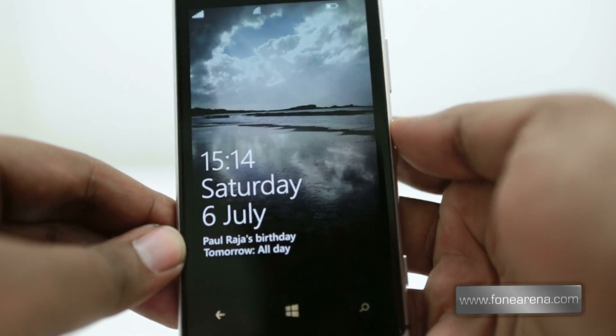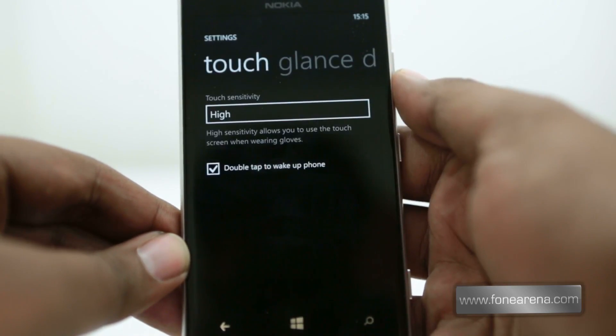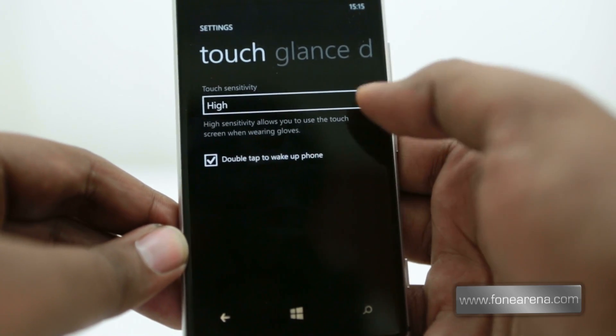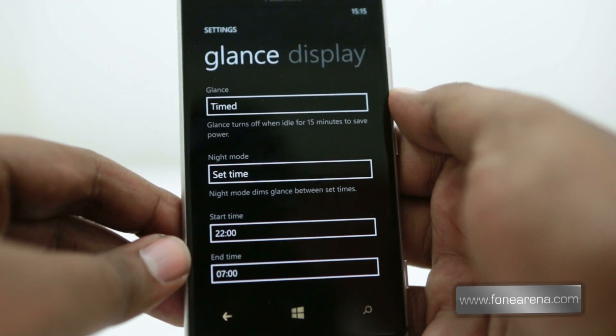In addition to the touch sensitivity option, you get a double tap to wake which enables N9-like functionality. And finally, the glance screen option lets you display a clock screensaver, like all the other Nokia phones these days.